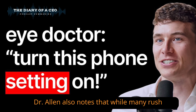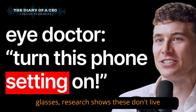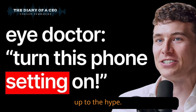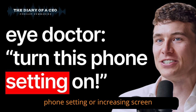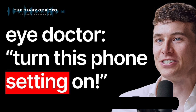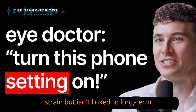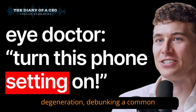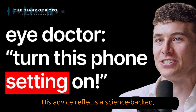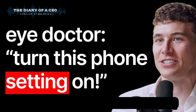Dr. Allen also notes that while many rush to buy expensive blue light-blocking glasses, research shows these don't live up to the hype. Instead, simple actions like using the phone setting or increasing screen distance are more effective. He stresses that blue light causes eye strain but isn't linked to long-term damage or conditions like macular degeneration, debunking a common misconception. His advice reflects a science-backed, accessible approach to managing screen use in a tech-heavy world.